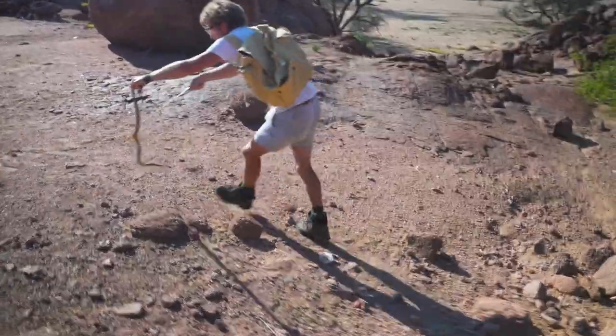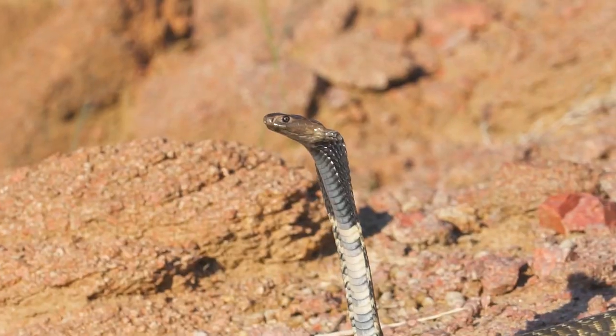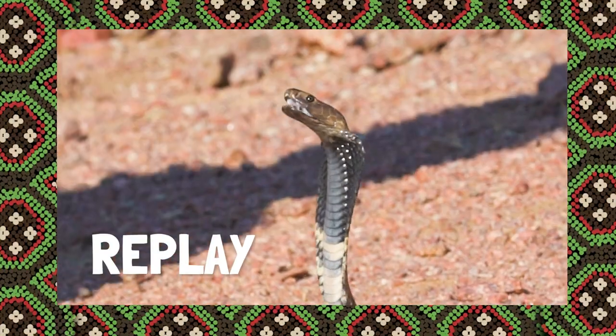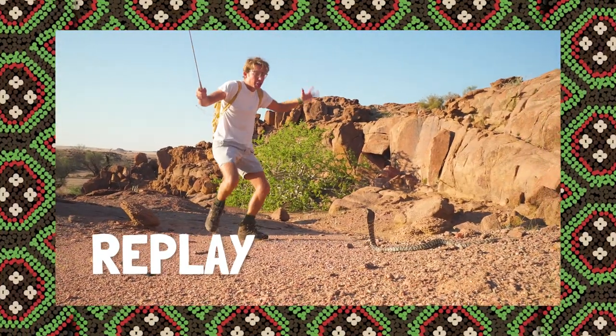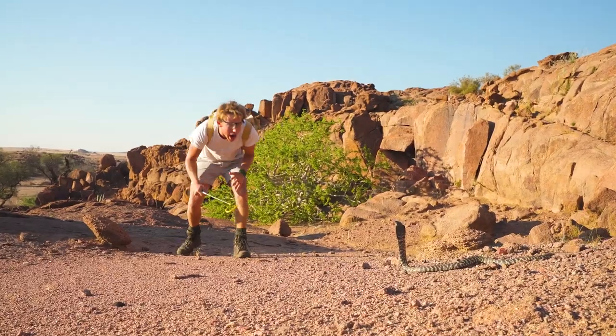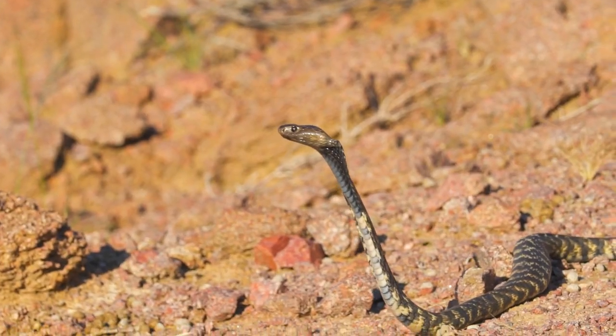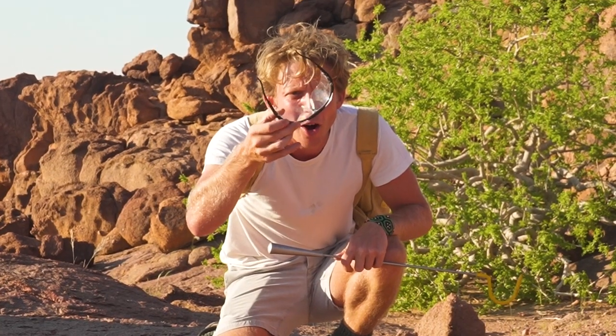I'm getting them into the open so you can see what this guy does. Look at this — do you see that? That's exactly what I wanted to show you. It has now just ended up on my glasses.